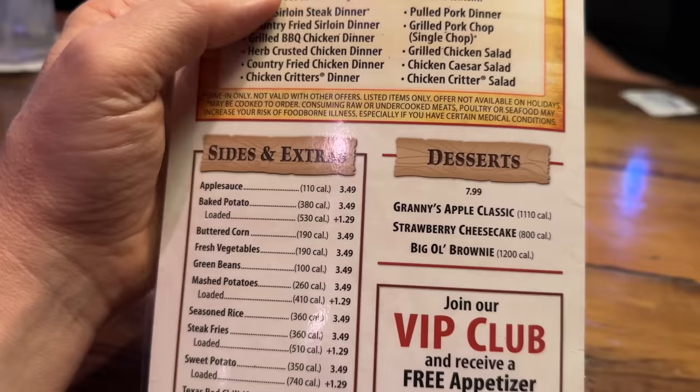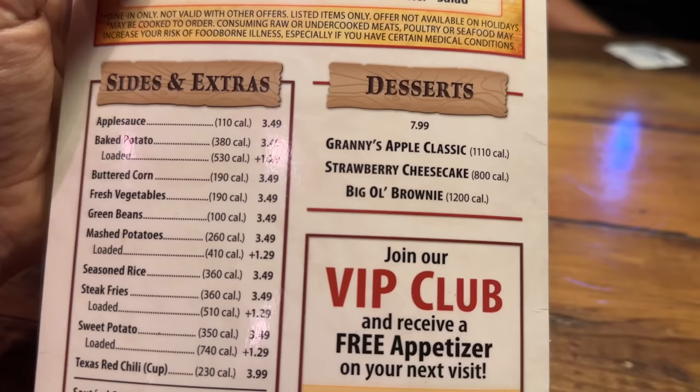We're going to get dessert — they've got Granny's apple classic pie, strawberry cheesecake, and a big old brownie, all for $7.99.